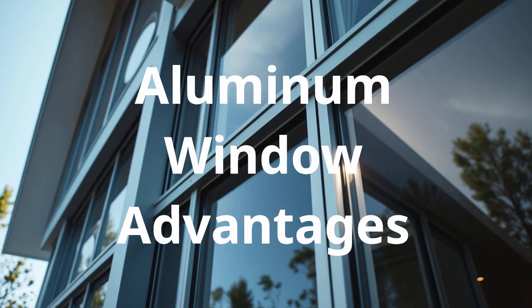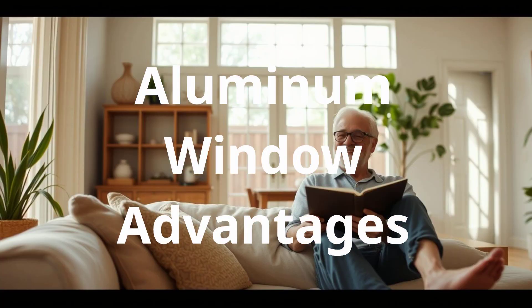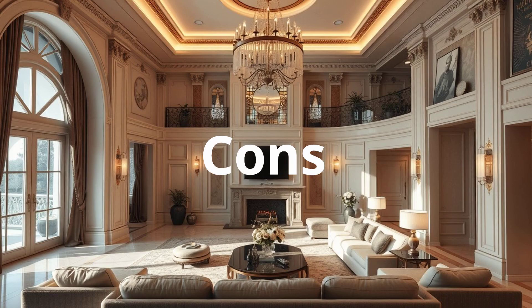Advantages: Aluminum windows boast a sleek, modern design, exceptional durability, and resistance to rust and corrosion. Their minimal maintenance requirements make them ideal for busy homeowners. Disadvantages: Aluminum's poor thermal insulation can lead to higher energy bills unless thermal brake profiles are used. Condensation can also be an issue in humid climates.